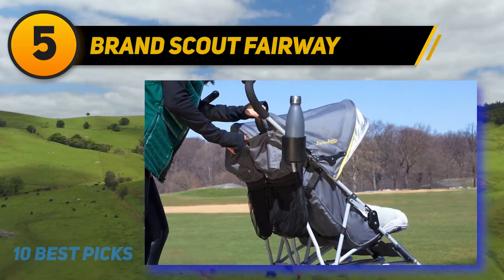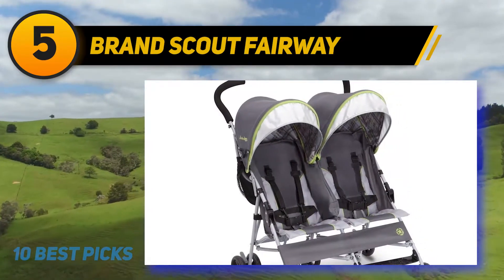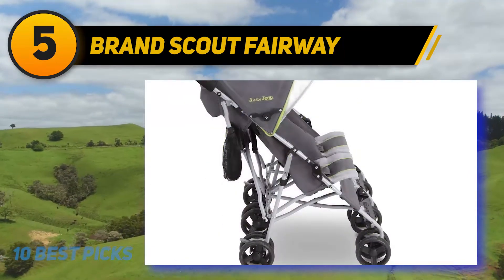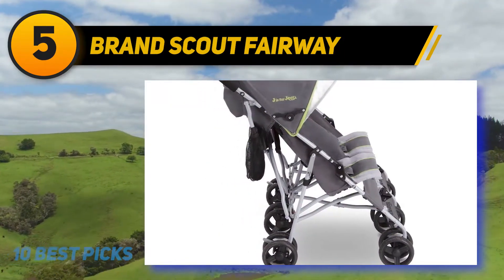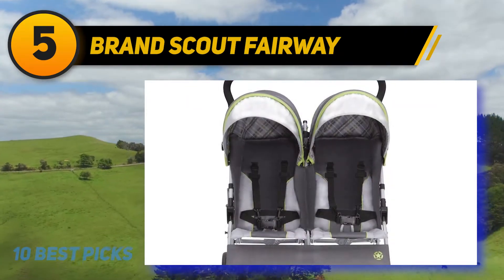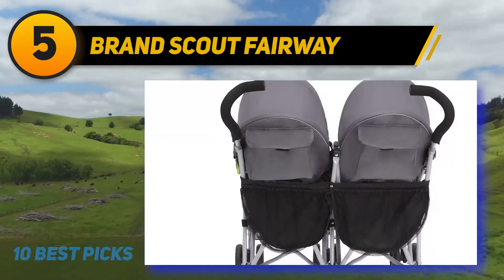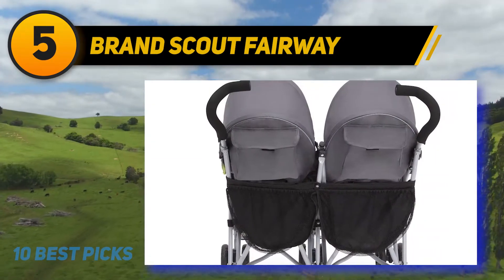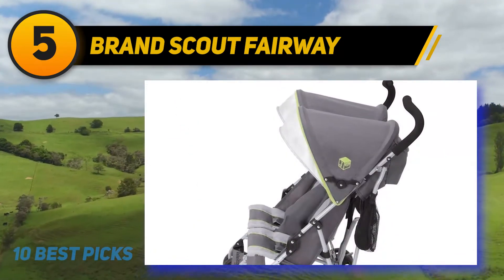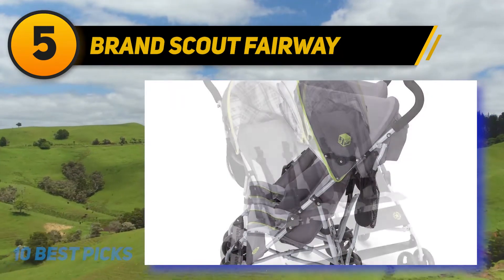At number five, the Jeep Brand Scout Fairway double stroller from Delta Children. It features an extendable European-style canopy, a reclining seat with multiple positions, and reflective piping to help you and your children stand out. It also includes a five-point safety harness with soft shoulder pads, reflective material for nighttime visibility, a parent cup holder, and abundant storage including double rear canopy bags.